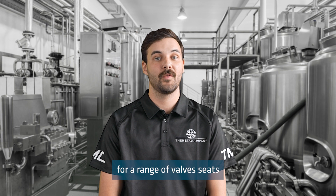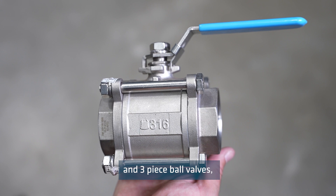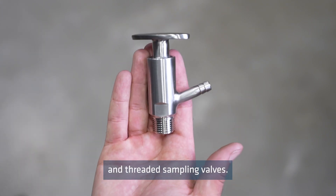Teflon is used for a range of valve seats and shaft bushes, including two-piece and three-piece ball valves, L&T port valves, piston check valves, needle valves, and threaded sampling valves.